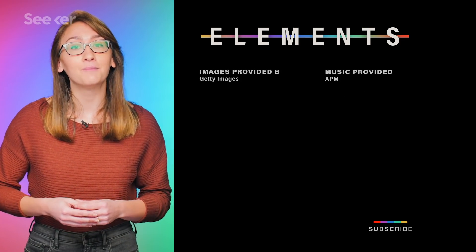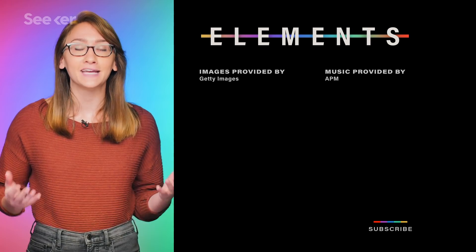If you liked this episode, let us know in the comments below. Don't forget to subscribe for more Seeker, and thanks for watching.